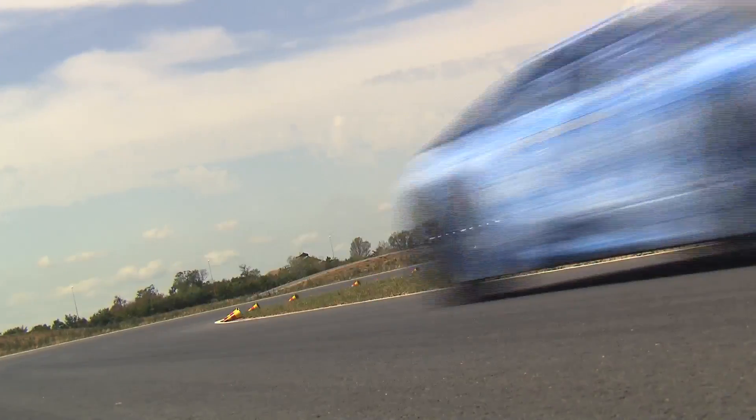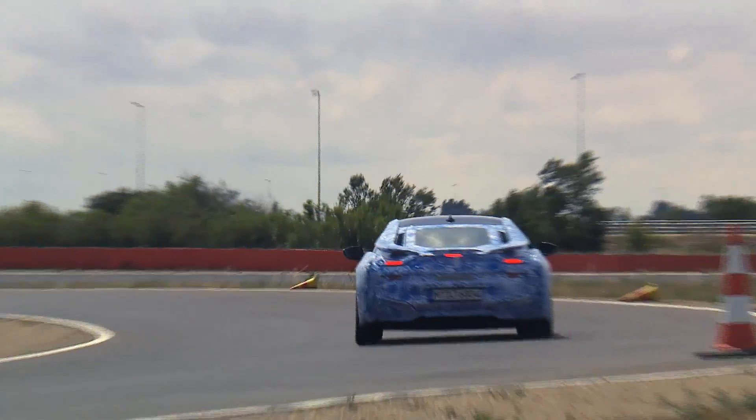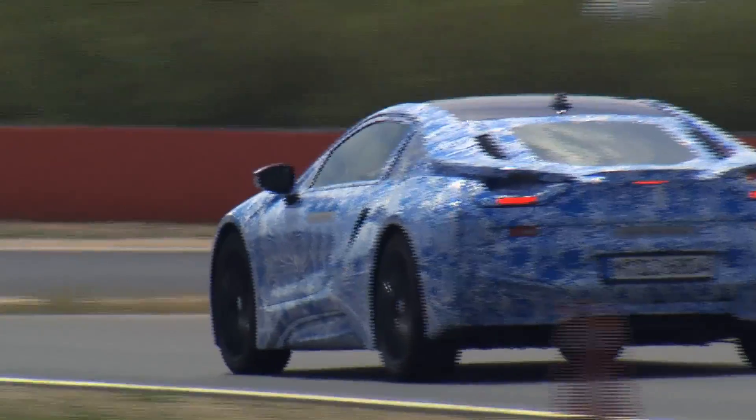Although not yet on the market, the i8 has already set a new record. With its CW value of just 0.26, it's the new benchmark — top of the class.